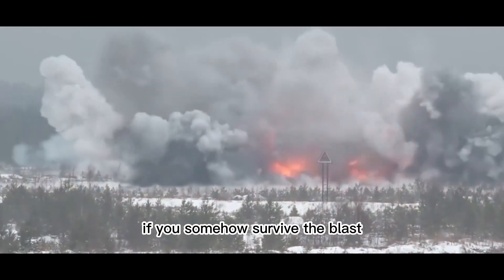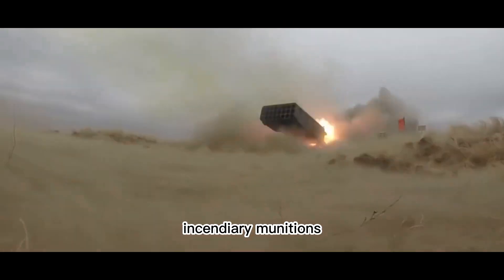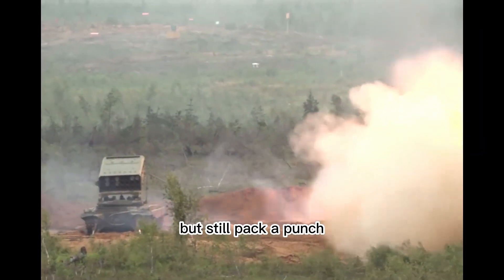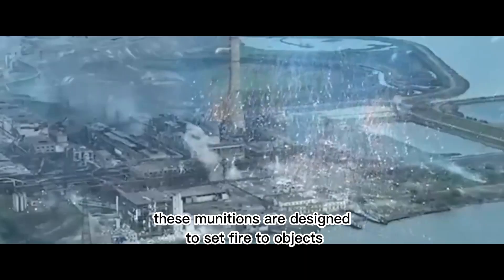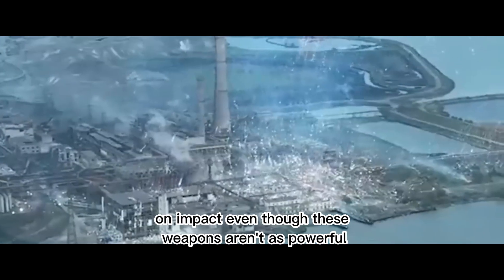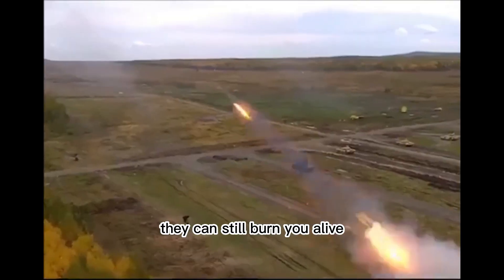If you somehow survive the blast, you'll be left with severe 4th and 5th degree burns. Incendiary munitions aren't as lethal as thermobaric weapons, but still pack a punch. These munitions are designed to set fire to objects or people once the warhead is detonated on impact. Even though they aren't as powerful as thermobaric munitions, they can still burn you alive, which is the most painful way to die.